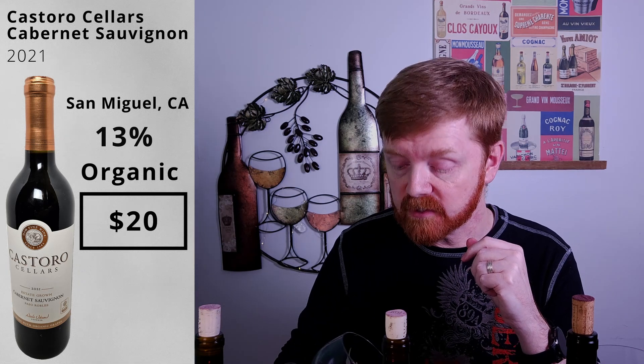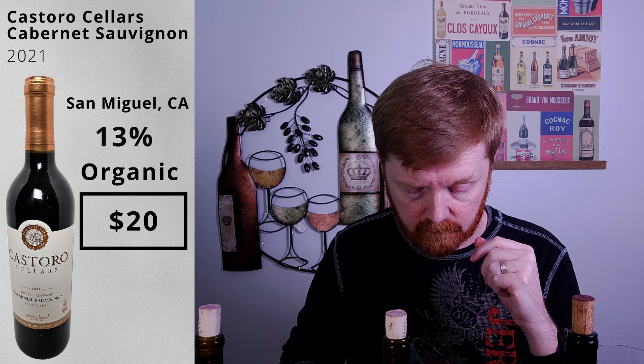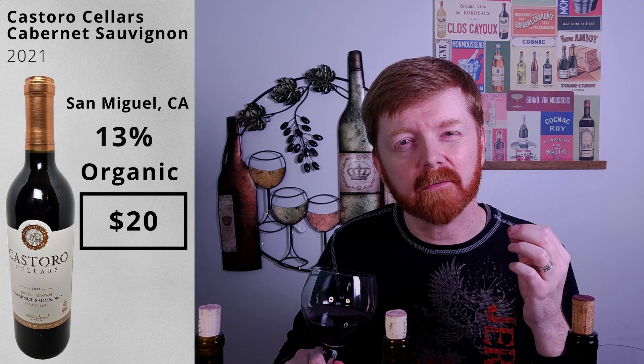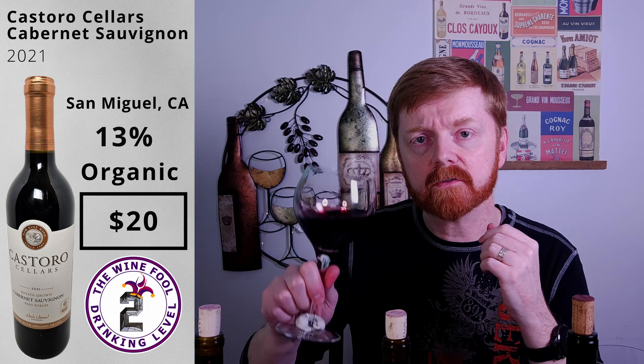Right off the bat, rich, bold color, very intense. Purple with a little bit of that burgundy at the edge. Big, bold, dark fruit. I know this is a Cab — there's no hiding it. Herbs. I would even say mushrooms a little bit. It gets like a little bit of earthiness on it. Let's give it a try. Cheers.